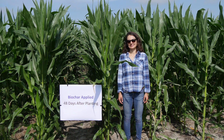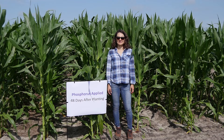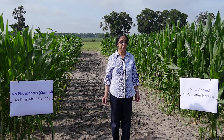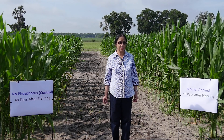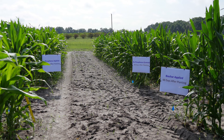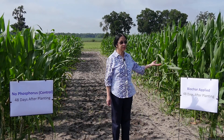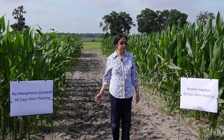We have plots with biochar applications and plots which are controls — that is, no phosphorus application — and we also have plots with inorganic phosphorus applications. The phosphorus application is applied via poultry litter biochar at the same rate as inorganic phosphorus applications. It is possible at this time to pick out plots where biochar has been applied: the one to my left shows the biochar-applied plots, and to the right are the control plots.